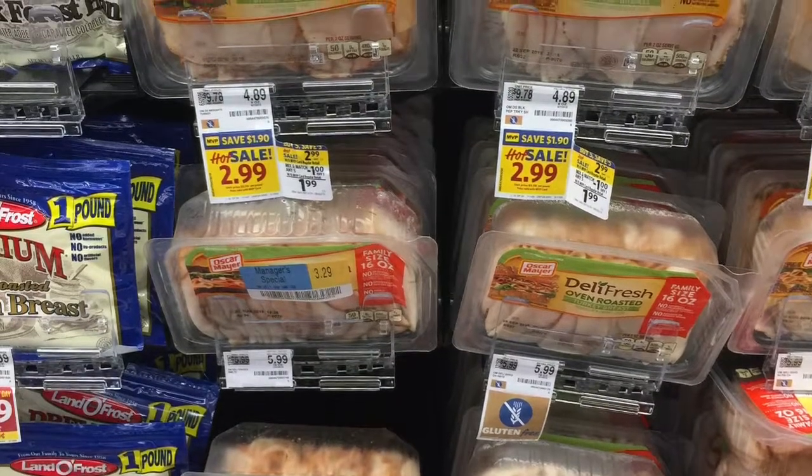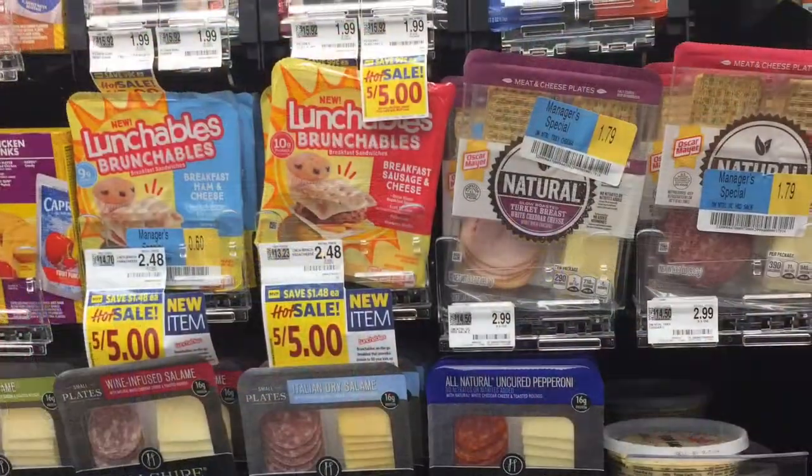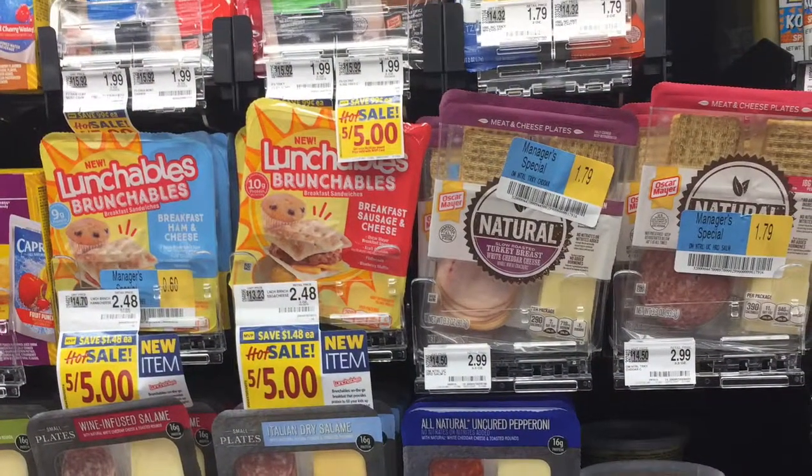Hi, this is Sherry to Sherry, and I'm running a few errands today and shopping. Here's my food line at Walgreens. Come along.